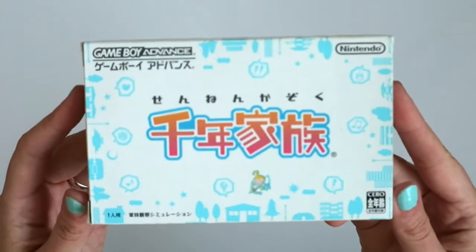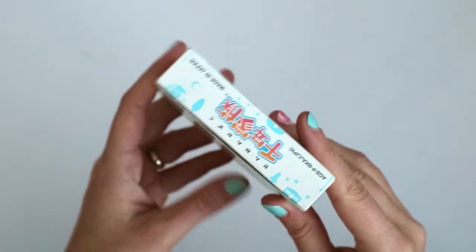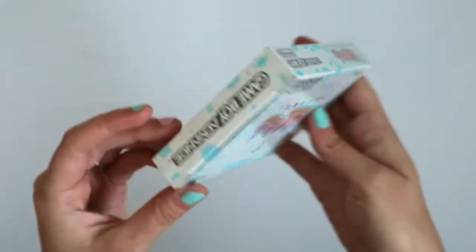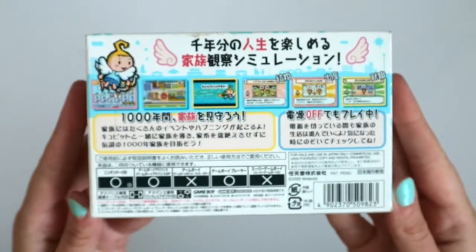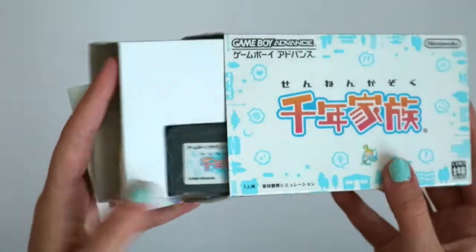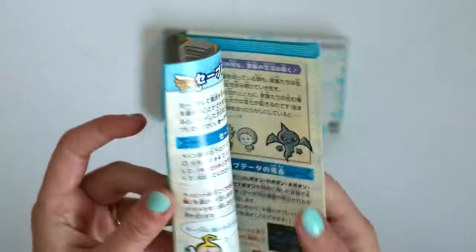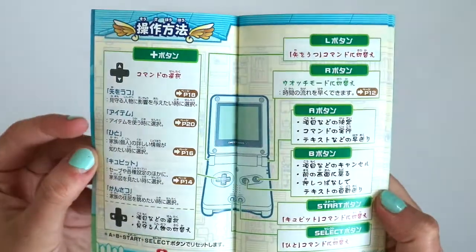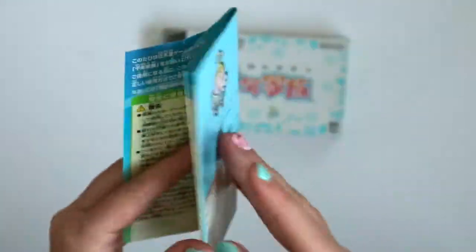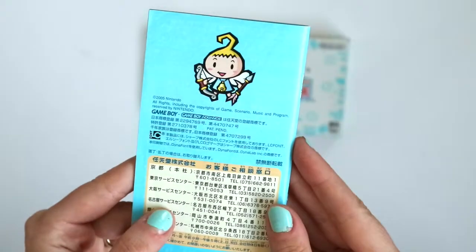Next we have Sennen Kazoku, or A Thousand Year Family. This is a simulation game where you not only play as one family but as multiple generations of a family — theoretically for a thousand years. The box is really cute and the graphics in this game are really great too. The cartridge comes in the bag again. Oh, the art is so cute — I love the pixel style. I've probably only played a few of my GBA games. I really would like a Game Boy Advance SP so I could play more of these easily. The only thing I have that plays GBA games is my DS and my GBA Micro, which I love, but it's not really good for playing for long periods because it's so tiny.